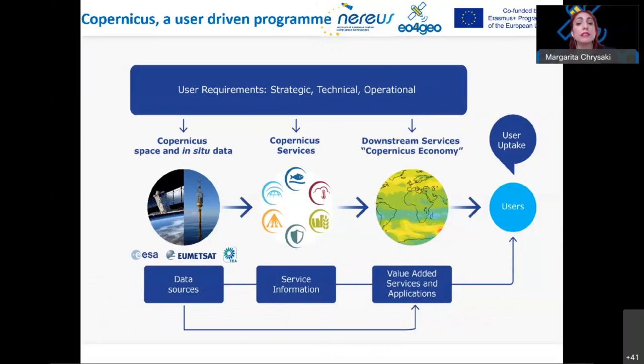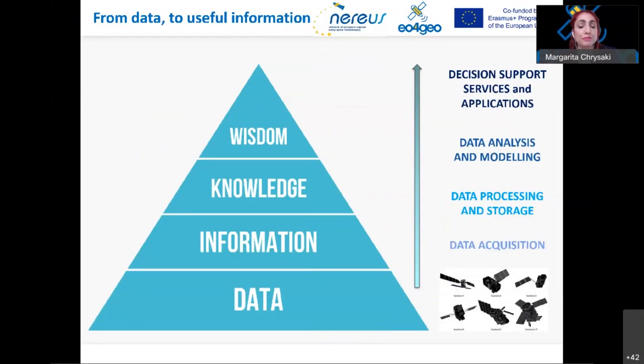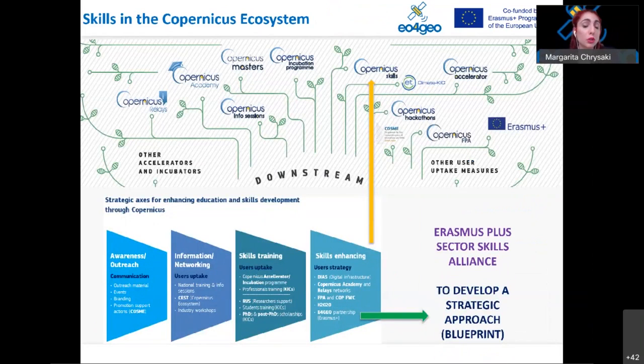The Copernicus services transform a wealth of data from Sentinel and in-situ sources into value-added information by processing and analyzing them. They are free and available to any citizen or organization in the world, making Copernicus a user-driven program where the user is at the center of the program's design and implementation. At the same time, Copernicus is a driver for economic growth, providing incentives for small and medium enterprises to develop Copernicus-based products and services, creating growth and jobs in the downstream sector.